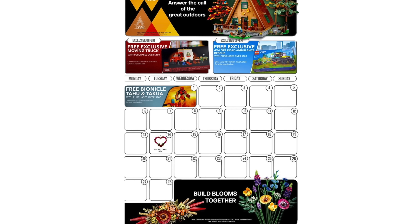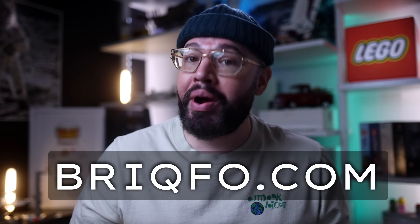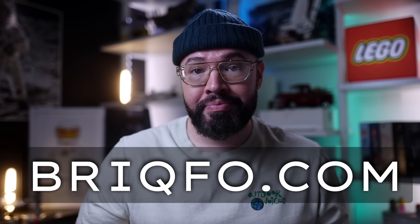Remember, you can download your free, high-quality promotional calendar from my site, brickfo.com. That's B-R-I-Q-F-O dot com. Let's take a look.